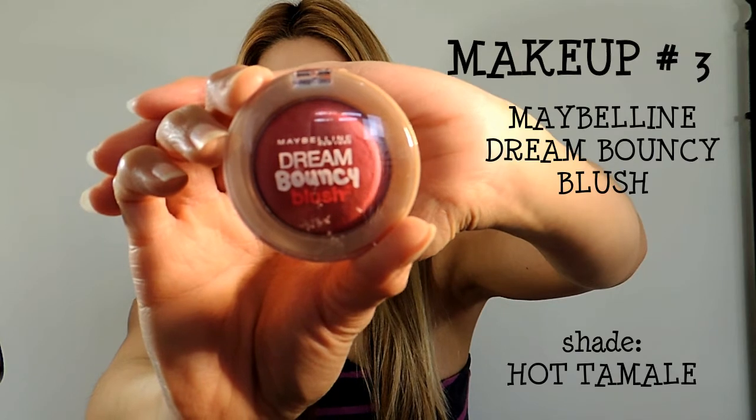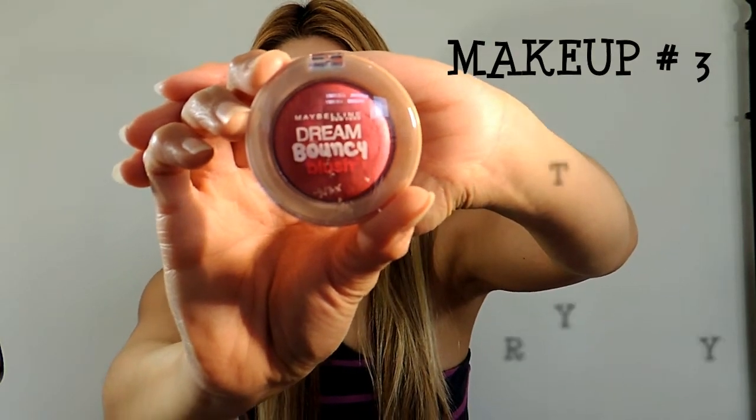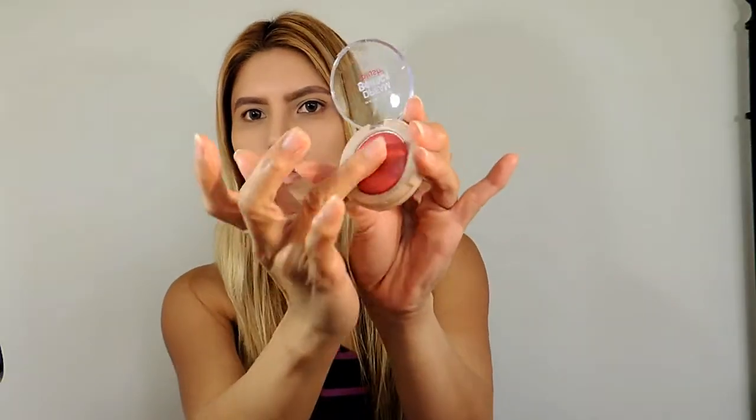For makeup number three, I am using the Maybelline Dream Bouncy Blush in the shade Hot Tamale. This is a cream blush and I'm using my fingers to apply it to the apples of my cheeks. This is better than powder, especially in summertime, and it will last longer than a powder blush.